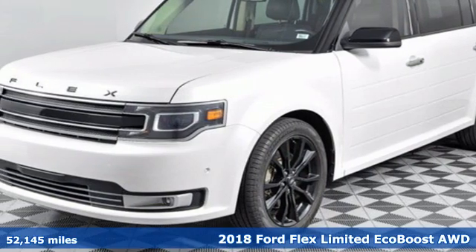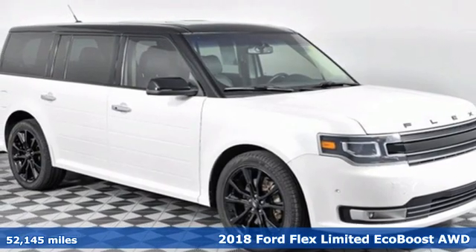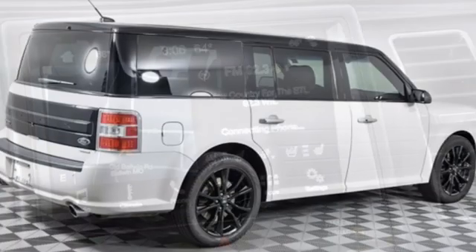It's a 2018 Ford Flex. Live fully and drive efficiently in this unique and versatile people mover. It boasts an impressive list of features, like these.